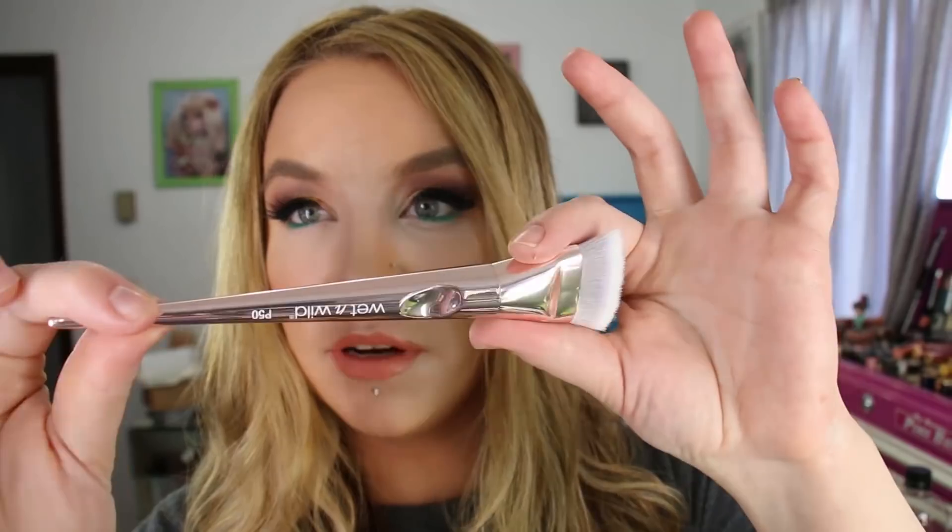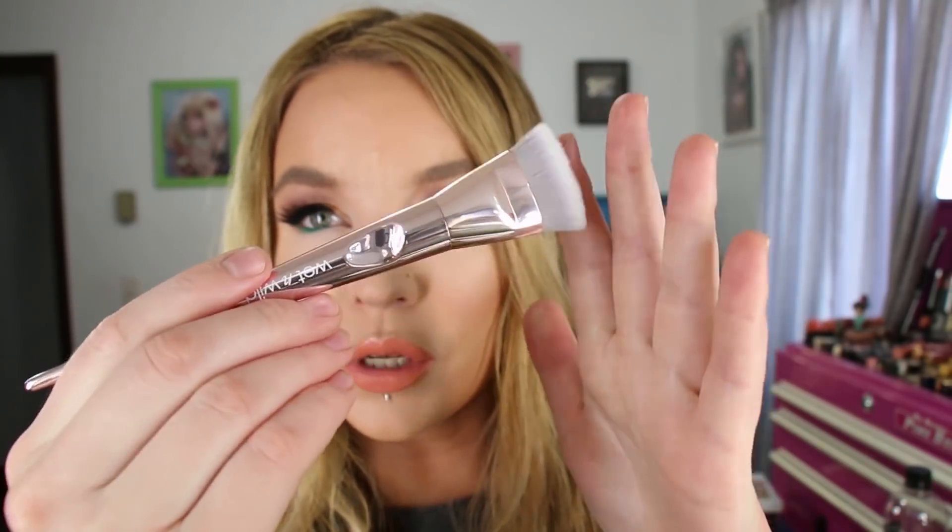Also from Wet n Wild, I purchased one of their new brushes. I had picked up a couple when they first launched and totally spaced on hauling them. I really like the handles on these — so I thought I'd give this one a try. It's the flat contour brush, a pretty nice synthetic brush. I thought it would be good for really carved-out cheeks. The handles have a little dent for grip, and they have a nice weight to them. Not too expensive — this one was about $7.99. It's the P50 with a really pretty rose gold finish, super soft synthetic.